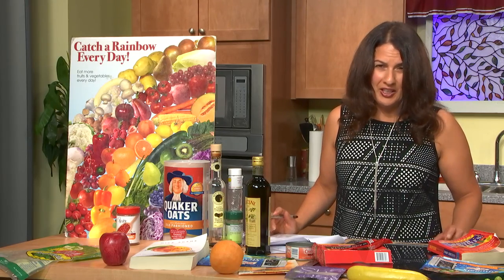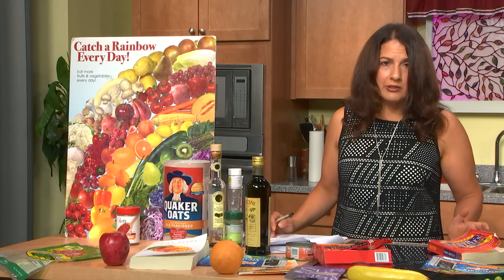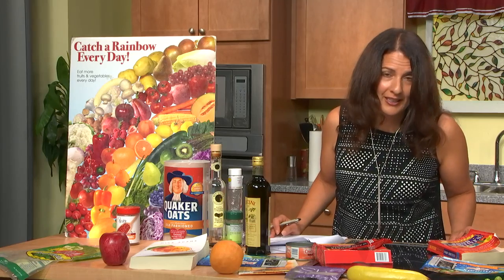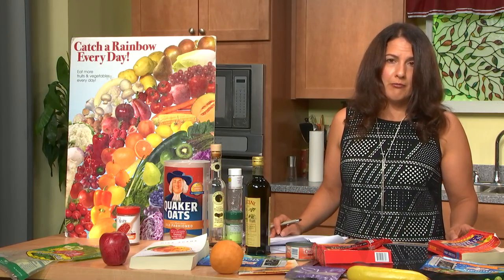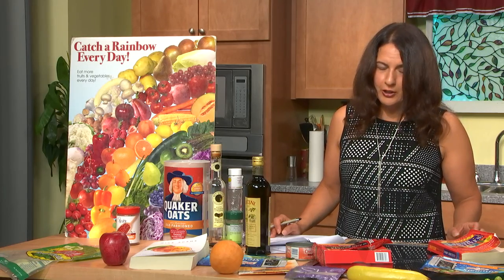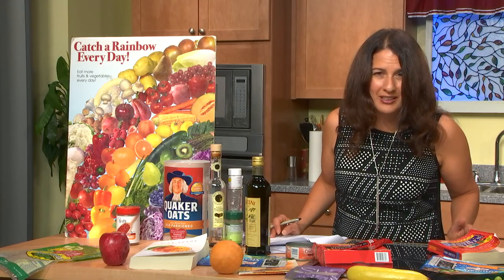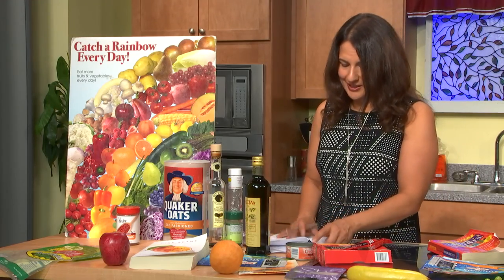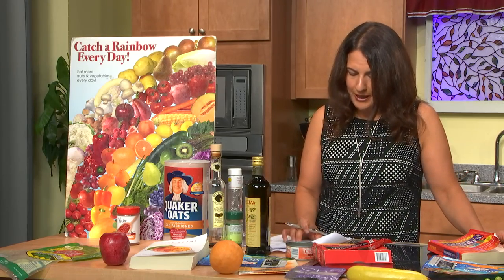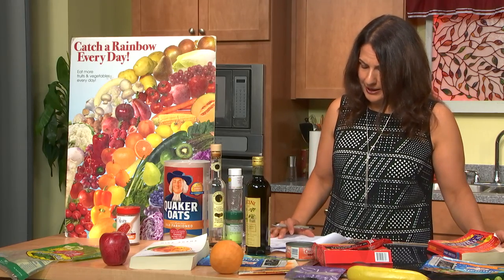Even if you don't eat tortillas, propyl paraben is also in food coloring, and food coloring is in so many foods. I noticed that even one healthier jelly brand uses food coloring in their mint jelly — we don't need that. They even add food coloring to dog and cat food. So remember: propyl paraben is in food coloring, and we want to try to avoid artificial food coloring when we can.